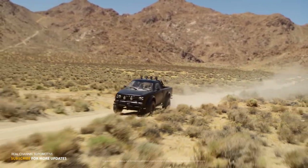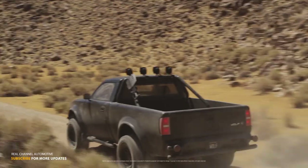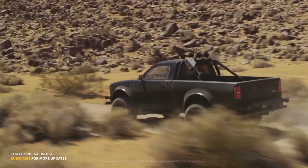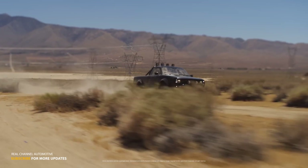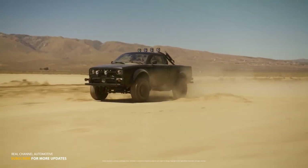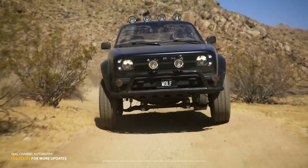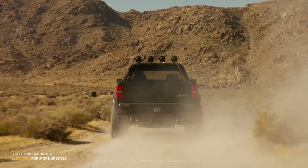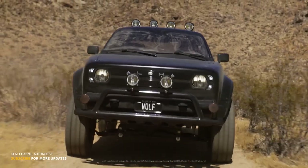The Wolf was initially announced around 2021, and for those who had been eagerly awaiting its arrival, the unveiling of this prototype was a momentous occasion. We're left hopeful that Alpha's fun-looking little pickup will reach production, but optimism is still very cautious. Alpha is taking reservations and claims to have 11,000 so far, aiming to price the Wolf between $36,000 and $46,000 depending on configuration, at least according to the reservation site.